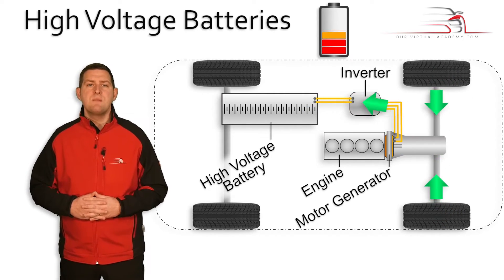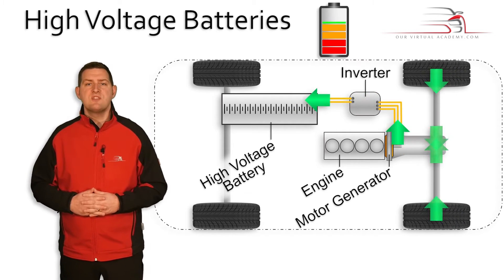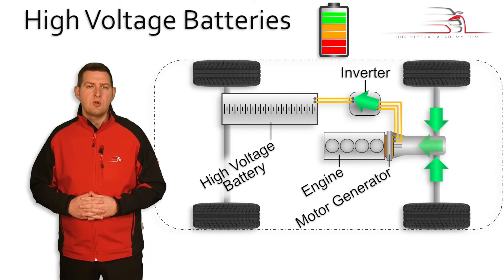This is essentially the most important aspect for a hybrid battery, as for it to be able to store high quantities of electricity generated by the motor generator, it must be able to absorb it quickly.